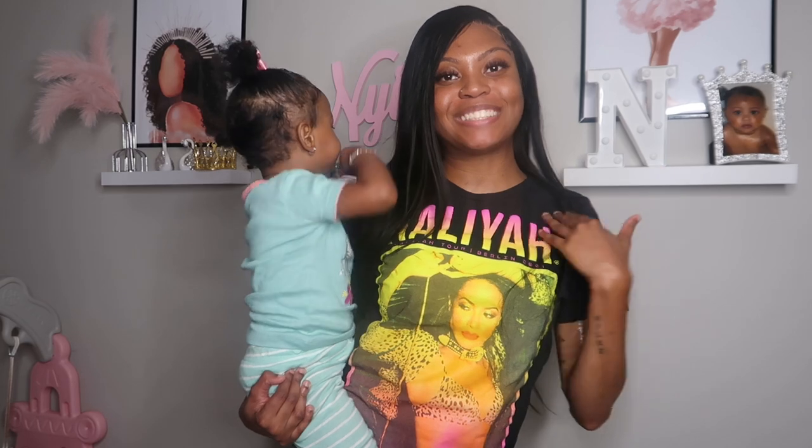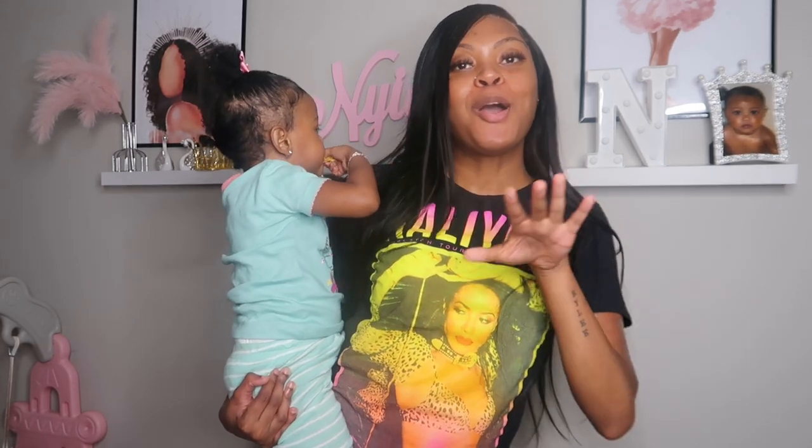Hi guys, welcome back to my channel. My name is Deja — welcome if you are new here. Welcome back if you are not. Today I'll be doing my two-year-old toddler's night routine.